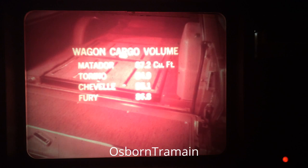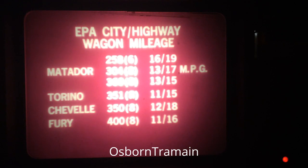The Matador wagon has more load space than its competition, so buyers can carry large car loads without giving up the benefits of a mid-size car. Matador wagons also provide better gasoline mileage than all other mid-size wagons, according to the EPA.